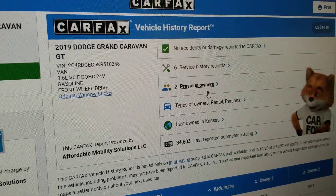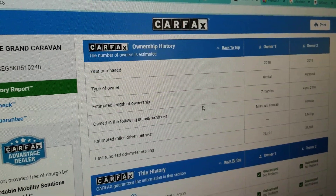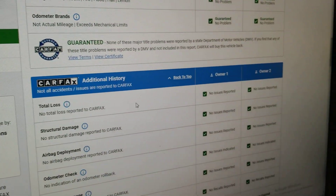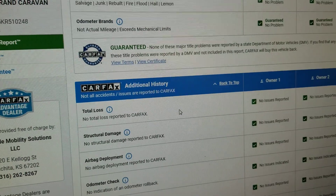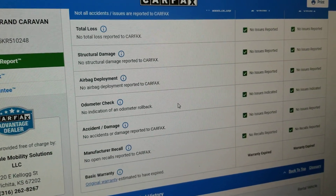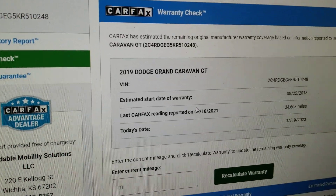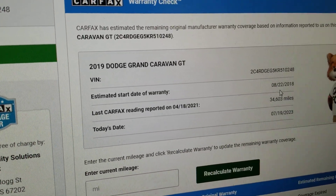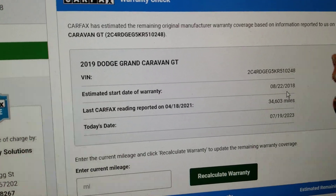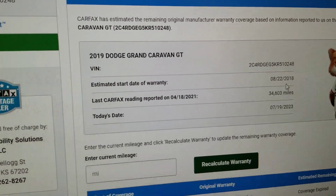The Carfax shows just two owners, no accidents or damage. It's a nice salt-rust-free Kansas vehicle — we get a couple snows here but nothing like up north. Carfax shows no salvage, junk, rebuilt, fire, flood, hail, or lemon brands on the title, and shows no total loss. This is a clean title — no accidents, no structural damage, airbags have never been deployed, odometer checks out accurate, and no open recalls. Carfax shows an estimated warranty start of August 22, 2018, so the five-year/60,000-mile powertrain warranty runs to August 22, 2023, or 60,000 miles — it has about a month left from the day this video is shot.